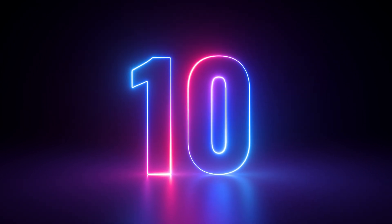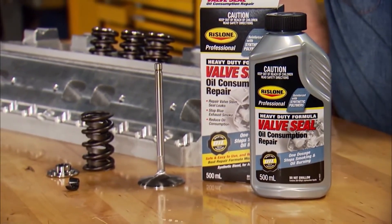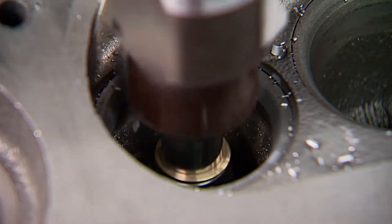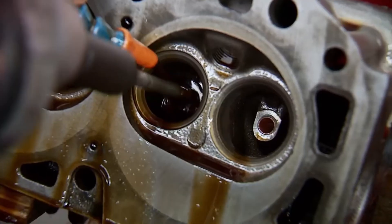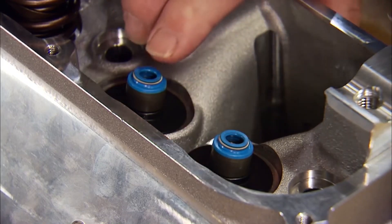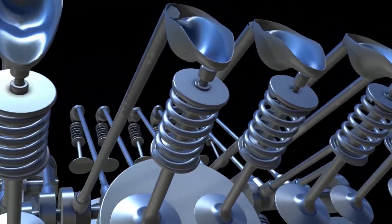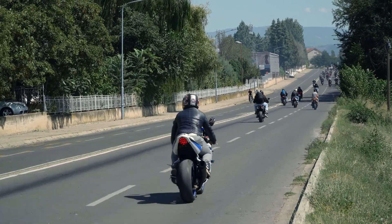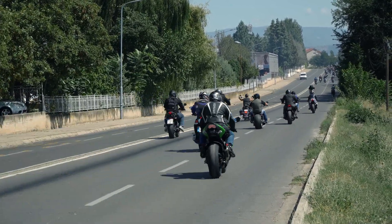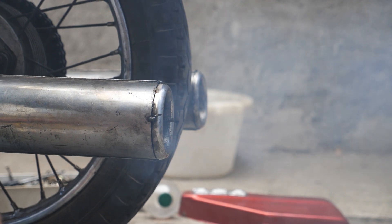Number ten, Rislone Compression Repair with Ring Seal. This one's more specialized — it's for older engines that are losing compression, burning oil, or puffing blue smoke when you hit the starter. Rislone can't perform miracles, but it can help restore compression in tired engines by softening seals and filling in tiny scratches along cylinder walls. It's best used in bikes with 30,000-plus miles or those that have sat unused for a while. Some riders with aging engines have noticed stronger throttle response and reduced oil burning after running Rislone for one full oil cycle. It won't fix a broken ring or cracked piston, but it could delay a major rebuild by a year or more.